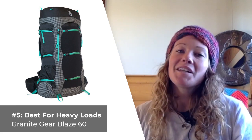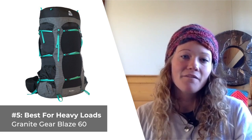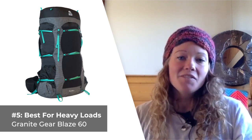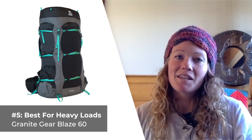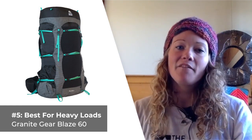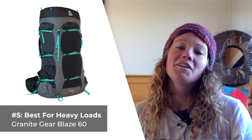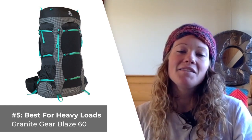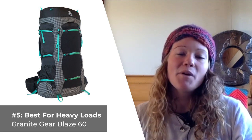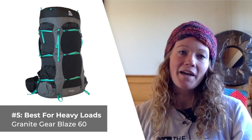What I like most about the Granite Gear Blaze 60 is that you can easily access the contents located at the bottom of your pack, thanks to the spacious main compartment accessible via a tall, vertically oriented, hidden zipper. The only complaint I have about this pack is relatively superficial, namely the dark material that makes interior pack contents a bit hard to see. The hip belt can also be a bit finicky to adjust on occasion, so keep that in mind as well.